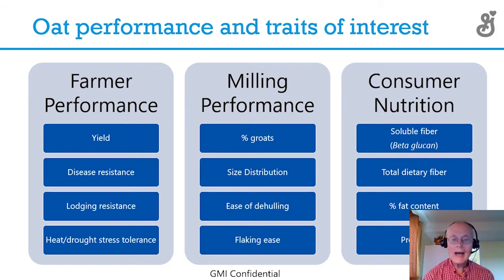For the mills, we want a high percent groat. Groat is the inside of the kernel — that's what we make Cheerios out of. The hull gets burnt. We want good size distribution and large kernels in order to easily separate the barley and the wheat. We want easy dehulling — dehulling is separating the hull away from the groat. If it's tough to do, that really reduces our throughput because it has to cycle through our system. And we want good flaking ease, so that things roll easily without breaking for our Nature Valley granola bars.